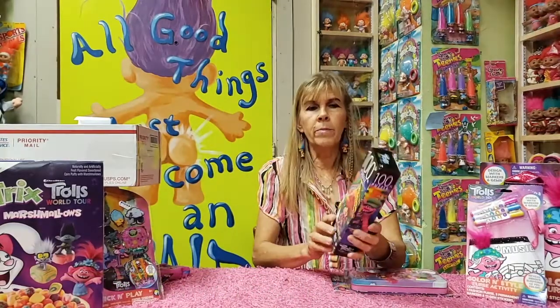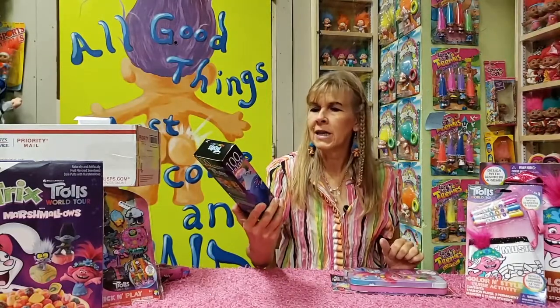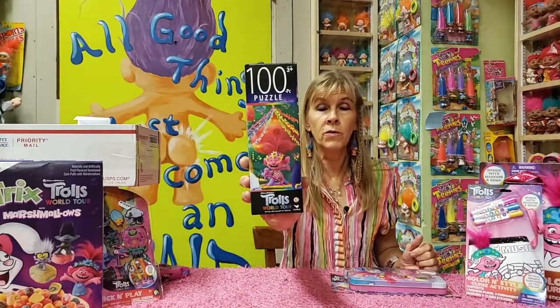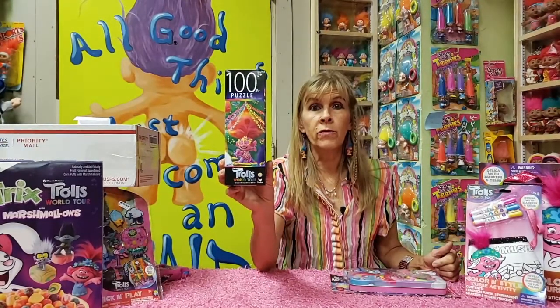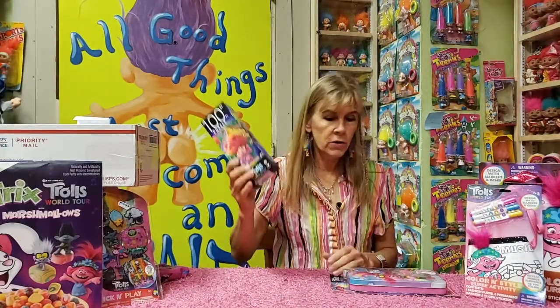Really nicely done puzzle box, 100 pieces. Not very significant, but the packaging on this one is stellar — they did an excellent job with the graphics. There's Poppy and the Trolls World Tour movie. Any of you seen that movie? Post below in the comments about it. Maybe we'll try doing a review of the movie sometime — a little more technical than unboxings or product reviews.